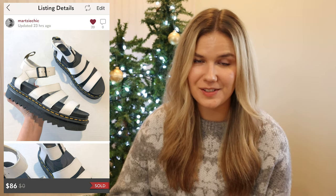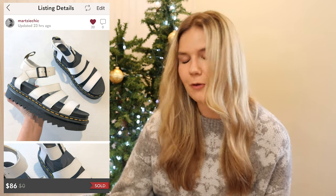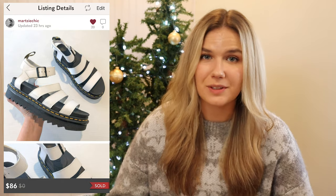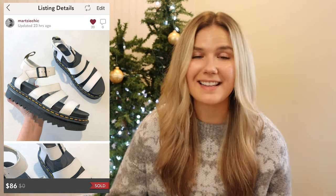The final item that sold from last week's haul were these strappy Doc Martens sandals. I paid $18 for these and they sold for $86, which means I made $48.34 after fees because this was an offer to a liker. I was actually shocked that these sandals sold that fast and for that high an amount, because I was intending to wait on them until spring. But when they accepted my offer I was so excited. Those are all the items that sold from last week's haul.